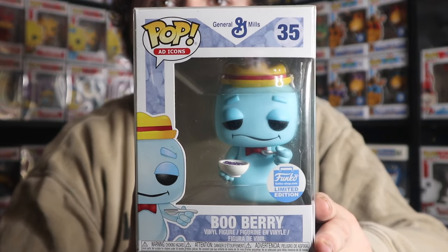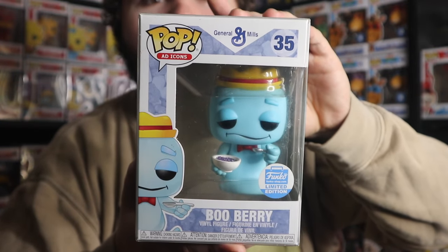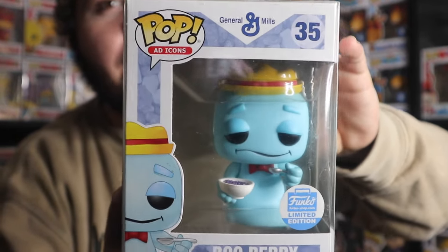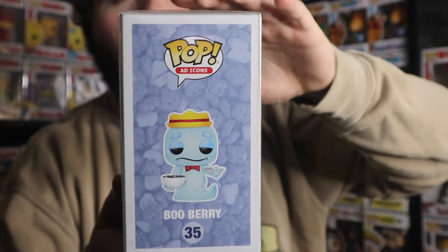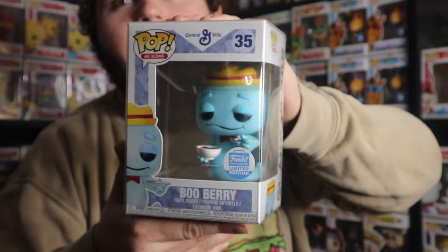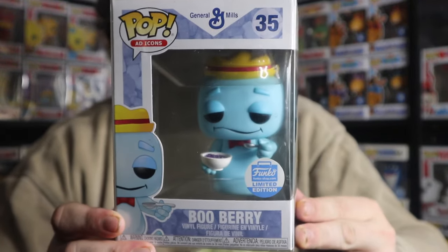The next pop, coming in at number eight, is the Funko Shop exclusive Boo Berry. This is not the OG one — I actually like this newer set of the General Mills Monsters a lot better. I like the spoon and the cereal rather than the hands out in the monster pose, and these ones are a lot more affordable. There's the rest of the pops there: Count Chocula and Frankenberry. I feel like Boo Berry is the one I went to the most as a child. I knew I had to go with my boy Boo Berry.